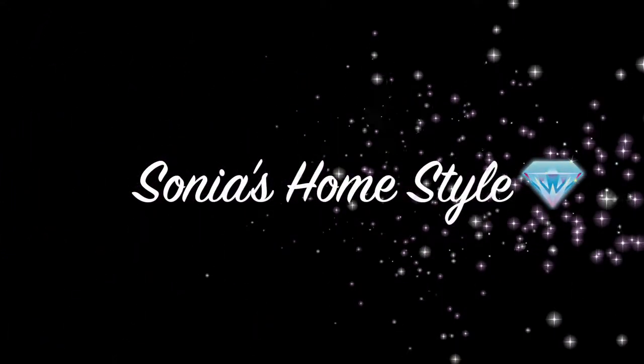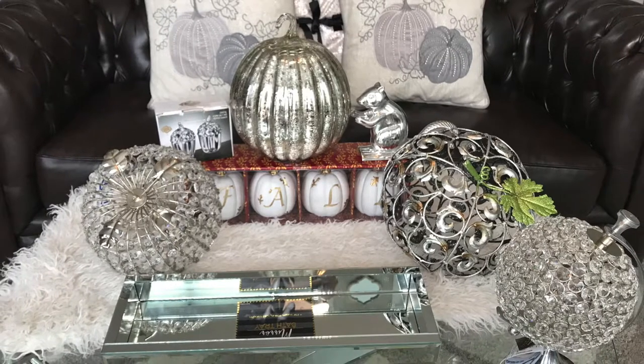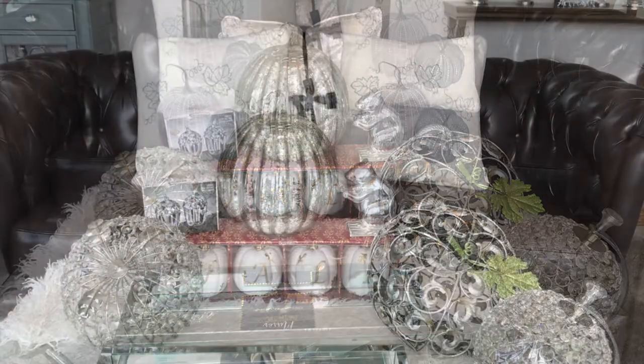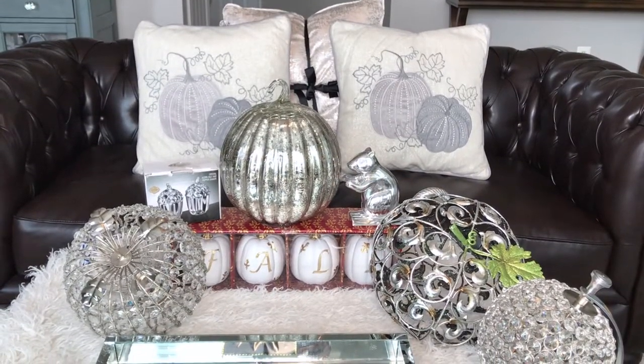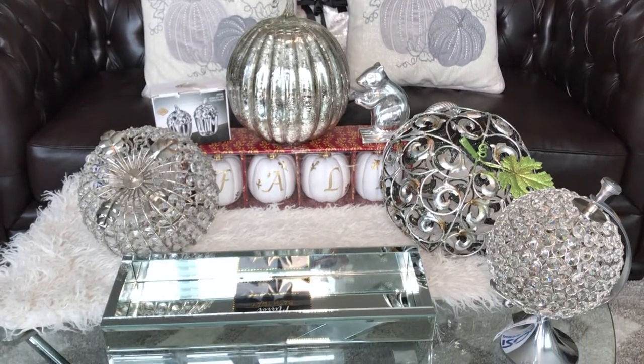Hello everyone and welcome to Sonia's Home Style. Fall is here and today I'm excited to share with you guys all of the glam home decor items that I've hauled from Ross Store. If you like this video please give it a thumbs up and don't forget to subscribe, so let's get started.